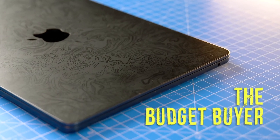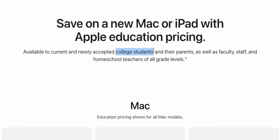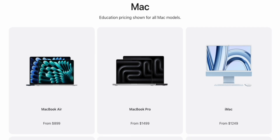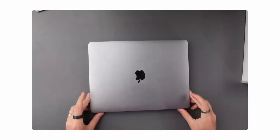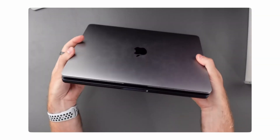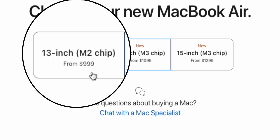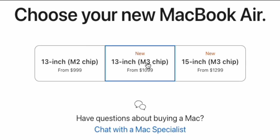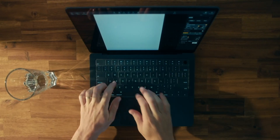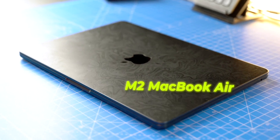First up is the budget option — also a good recommendation if you're a student looking for something to get you through college or university. Don't forget you can get a decent discount at Apple whilst you are a student or know someone who is. This is the one where people just want a usable MacBook for the cheapest price possible, and there are really two lines of thought: do you go with the previous year's M2 MacBook Air or the latest generation M3? The chances are that the M2 MacBook Air will be just fine for what you need.